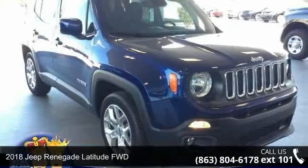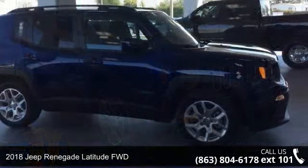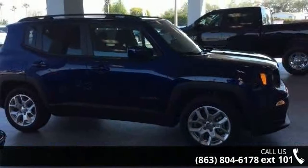Presenting the Jeep 2018 Renegade Latitude FWD. If you are looking for a first-rate auto, this one could be yours today.